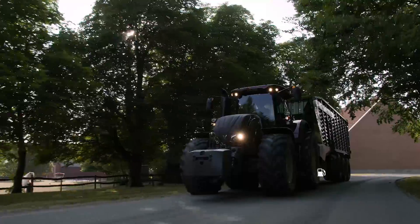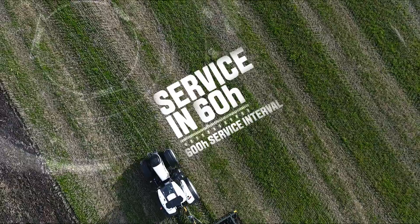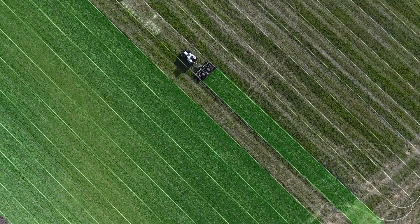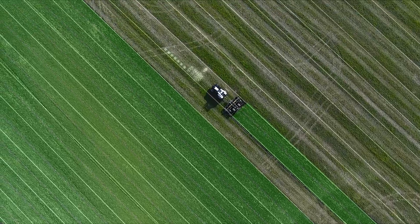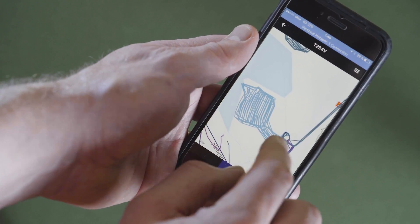Checking remotely the fuel level of your machines, being alerted for the next service, accessing records of the past work, planning for the work ahead and optimizing the workflow is now an everyday job with Vultra Connect Telemetry.